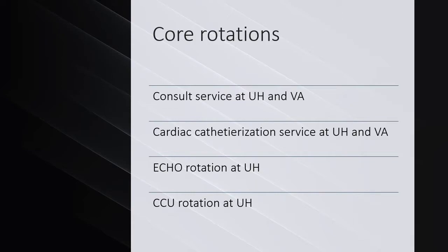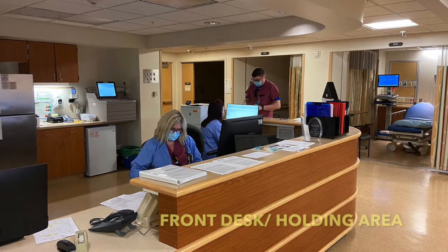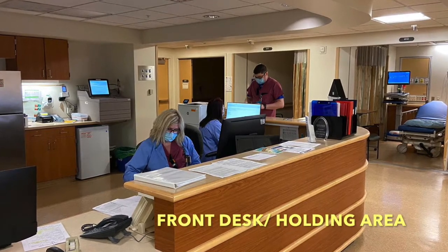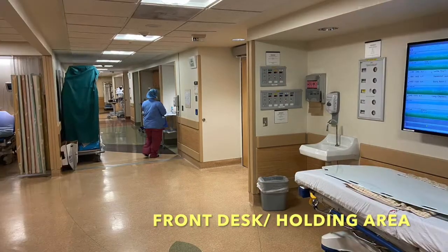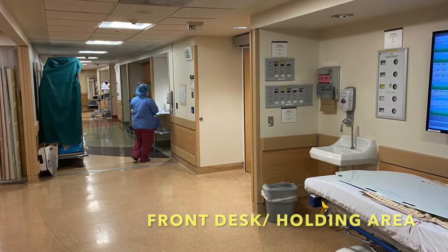These are some of the core rotations listed here. Cardiology Fellows rotate through the cath lab at University Hospital and VA hospital. We take STEMI call overnight and over the weekends as well.